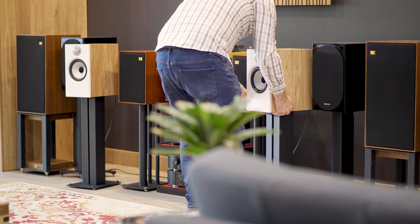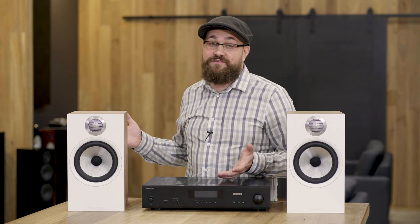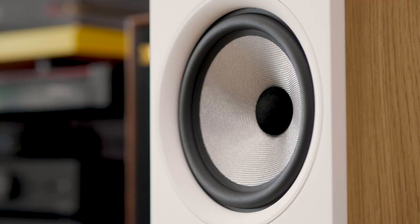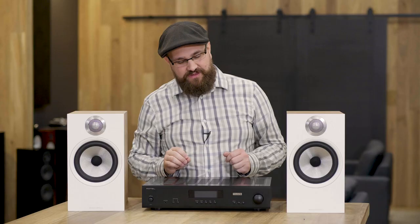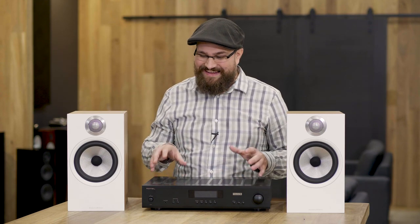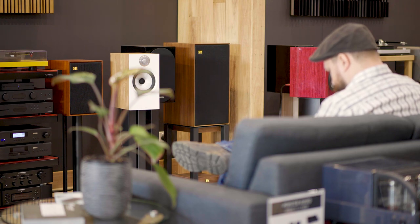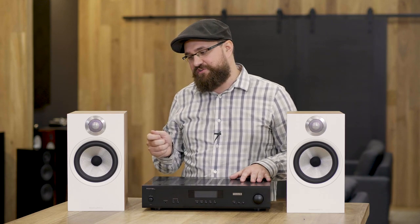So where better to start than the Bowers & Wilkins 606 bookshelf speakers — these were the most requested pairing combination. To be fair, when we produced that video the Bowers & Wilkins weren't actually a speaker we had access to, but obviously now that has changed and you'll be seeing a lot more of these speakers as well as other speakers in the Bowers & Wilkins range in the future. The question was: how does the Bowers & Wilkins 606 sound when paired up with the Rotel A11 Tribute, and I gotta tell you — I was damn impressed.